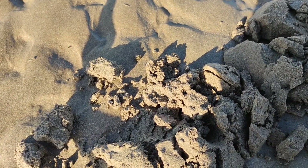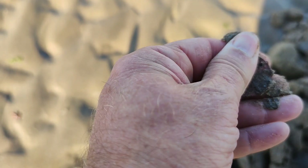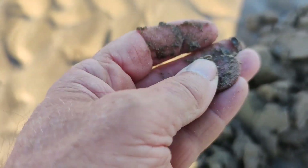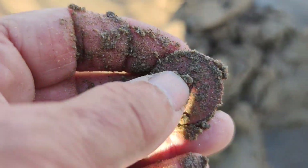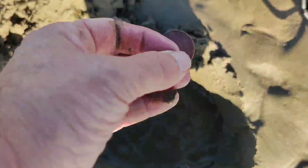First target of the day, reading 67, and it's this coin here. It's gonna be a 2p. Let me just give that a swill. Yeah, 2p.